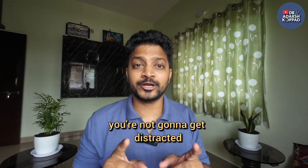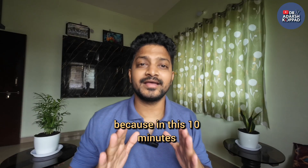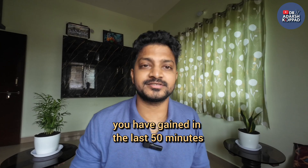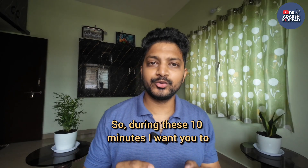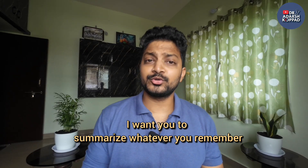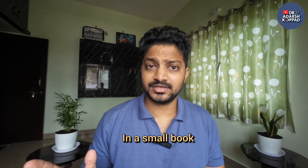Here's the catch: this 10-minute break is not your Instagram break. You are not going to look at your phone or get distracted. In these 10 minutes, you are going to consolidate whatever information you gained in the last 50 minutes — create a mind map to visualize what you studied and summarize whatever you remember in a small notebook.